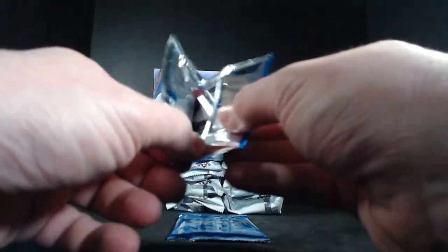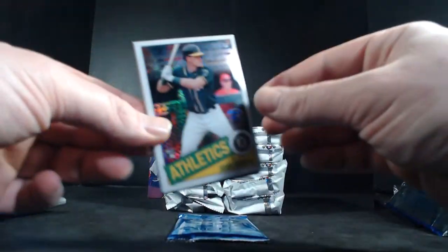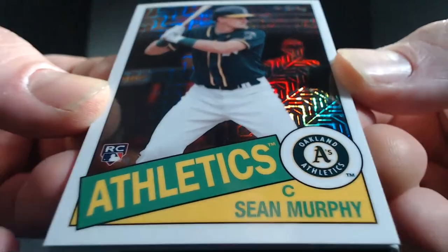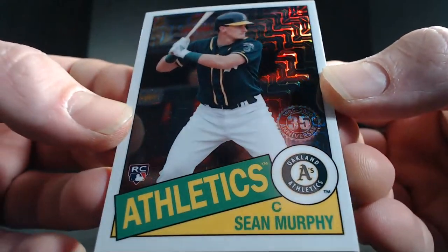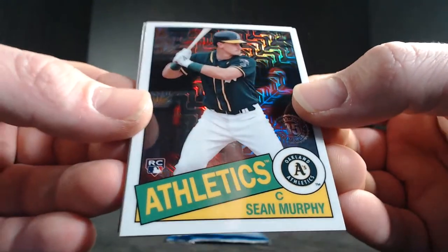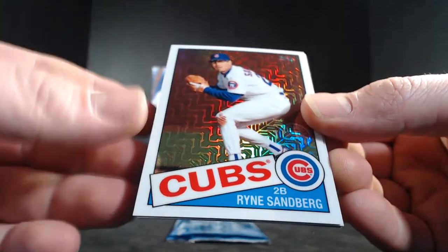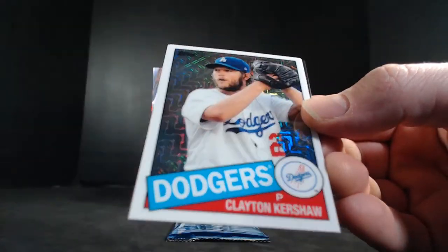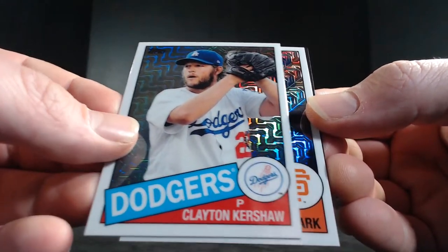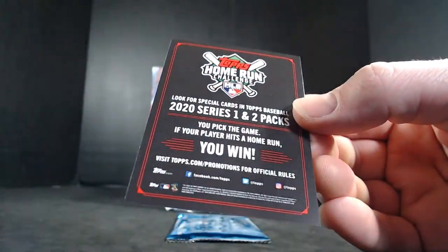We did pull an auto from the silver packs and in the hobby, but I don't know about the jumbo. Starting us out with a Sean Murphy rookie for the A's — the A's catcher this year, a lot of hope in this kid. We got a Ryan Sandberg for the Cubs, a Clayton Kershaw for the Dodgers, and a Will Clark for the Giants. No auto in the first one.